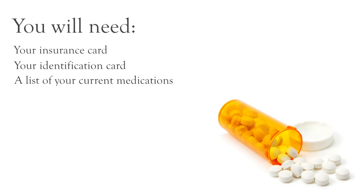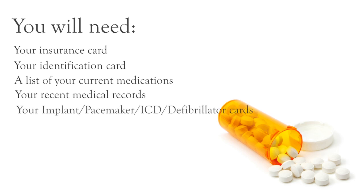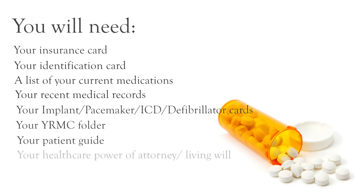If you have the containers or bottles they came in, please bring those with you. If you have any recent medical records, please bring those along as well. Bring your implant pacemaker ICD defibrillator cards, your YRMC folder, your patient guide to total joint replacements, and information on your health care power of attorney or living will.